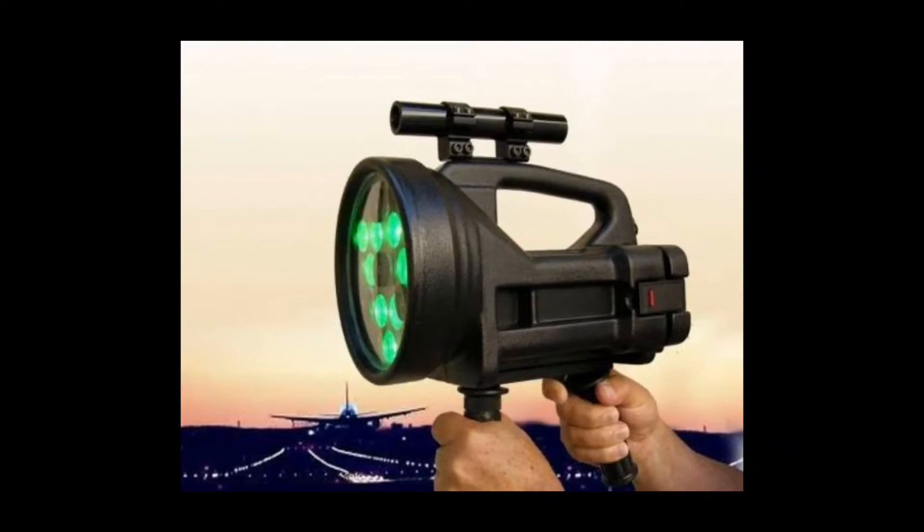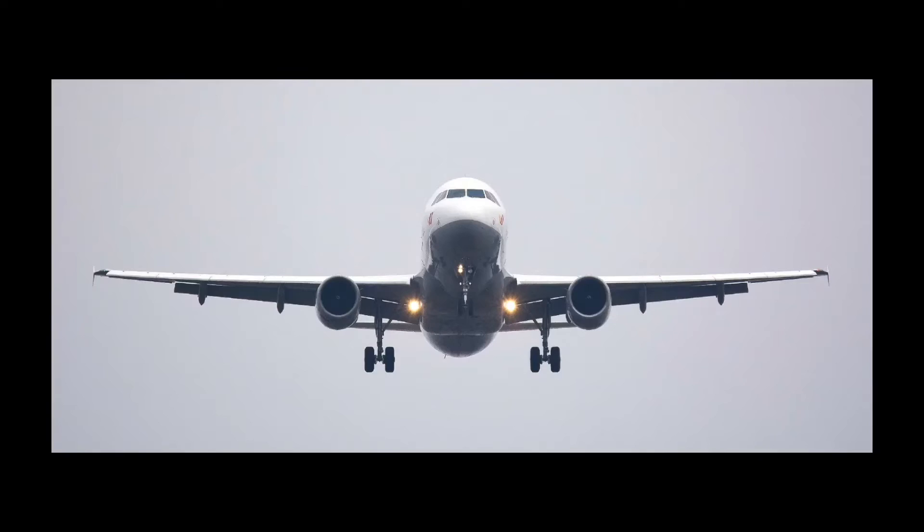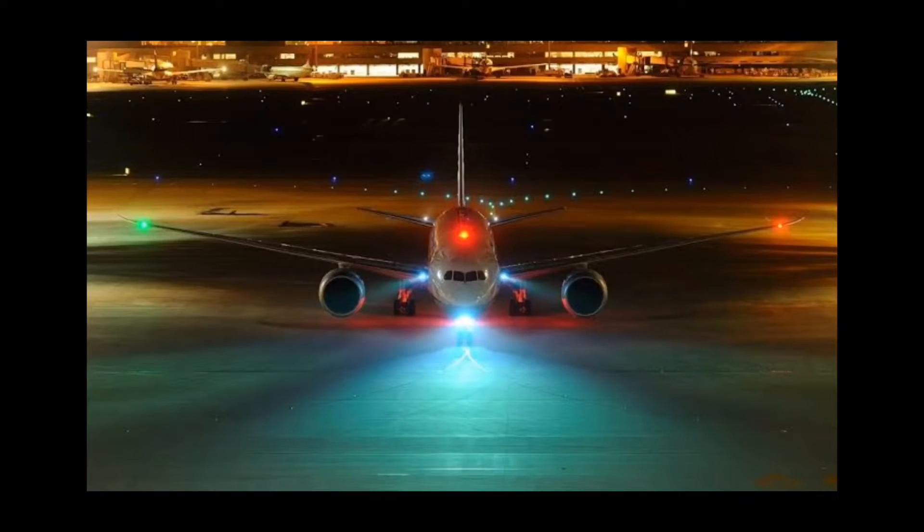The light signals sent by the Aldis lamp must be confirmed by the aircraft. A plane in the air receives a light signal by waving its wings during daylight hours. At night, by turning the landing lights off and on twice. By making a flasher landing, if it doesn't have lights, it informs by turning navigation lights on and off twice.